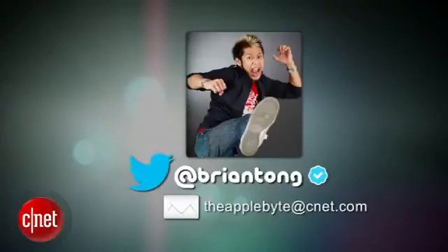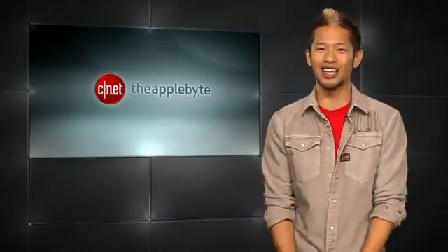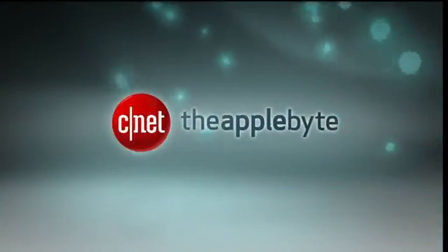That's going to do it for this week's show. Send me your questions and comments to theapplebyte@cnet.com, or tweet me at BrianTong, because I'd love to hear what you thought about Apple's event. Thanks so much for watching, and we'll catch you guys next time for another bite of the Apple. Bye!